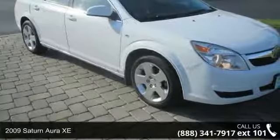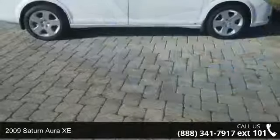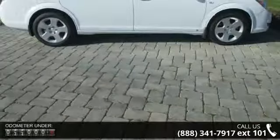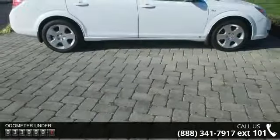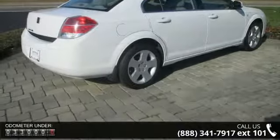Step into the 2009 Saturn Aura XE. If you are looking for an automobile with great features, look no further. This vehicle's top features include 6 speakers, MP3 decoder, radio data system, and XM satellite radio.